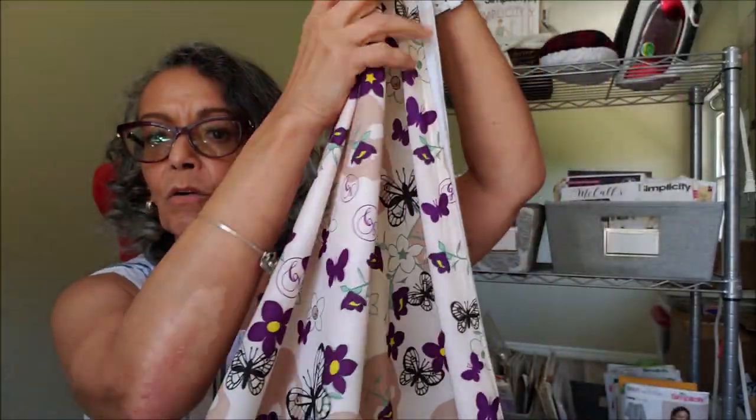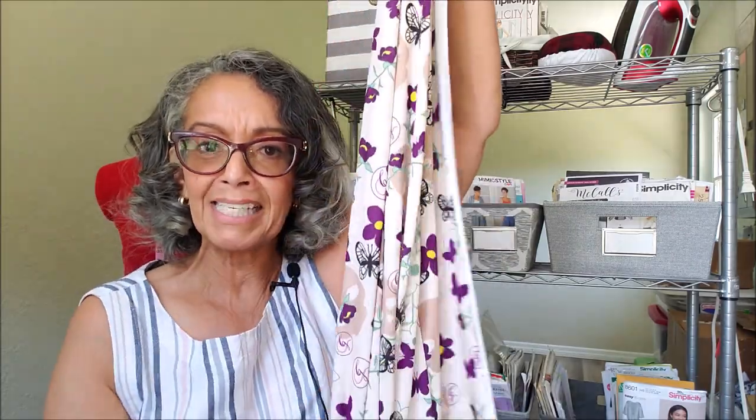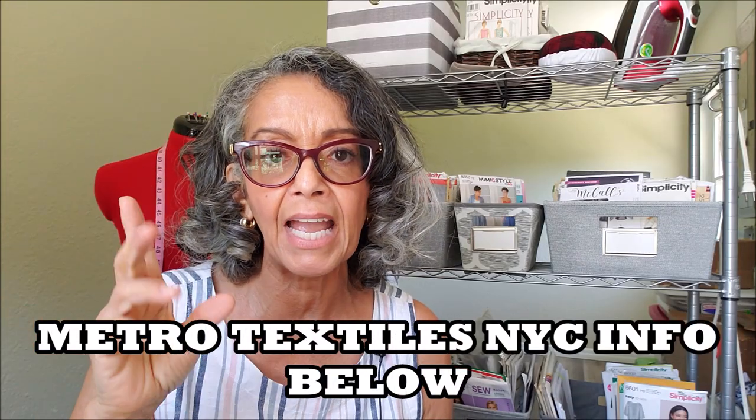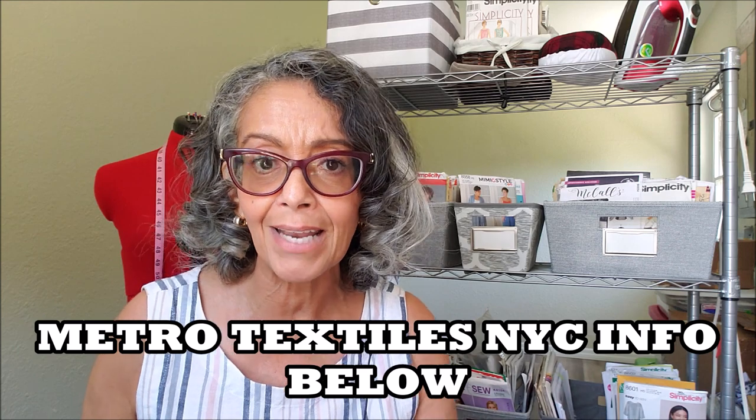So this butterfly fabric is either going to be a tank top, and if there's enough left over a Brianna top, or maybe a Brianna top first and a tank top if there's enough left. Go to their website and check out that coupon now while you can.